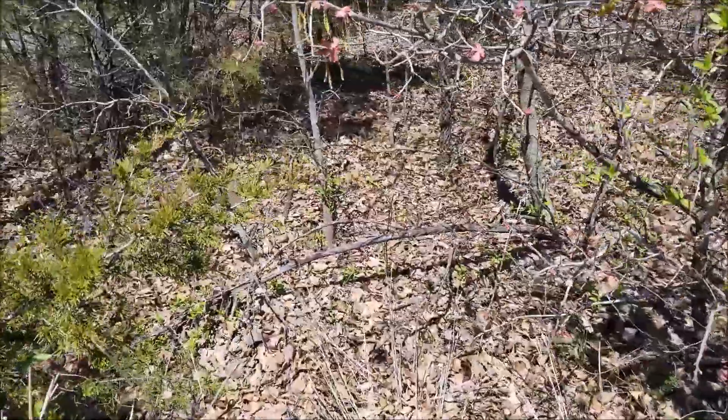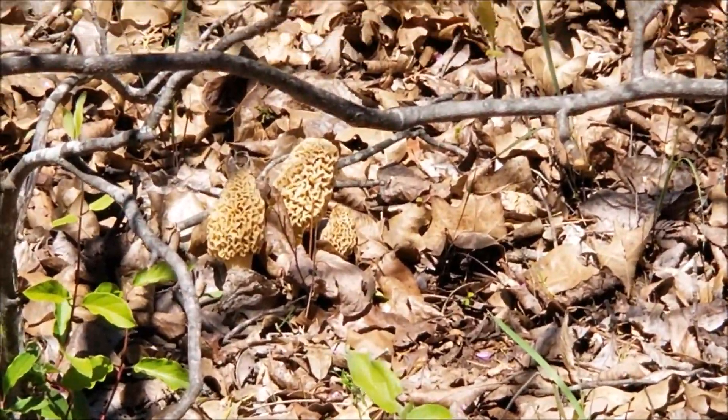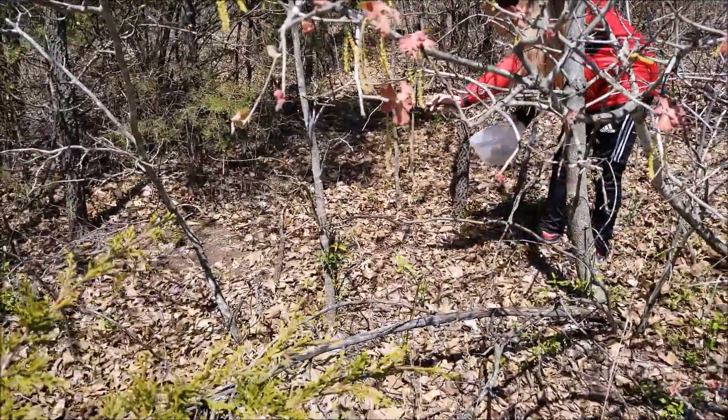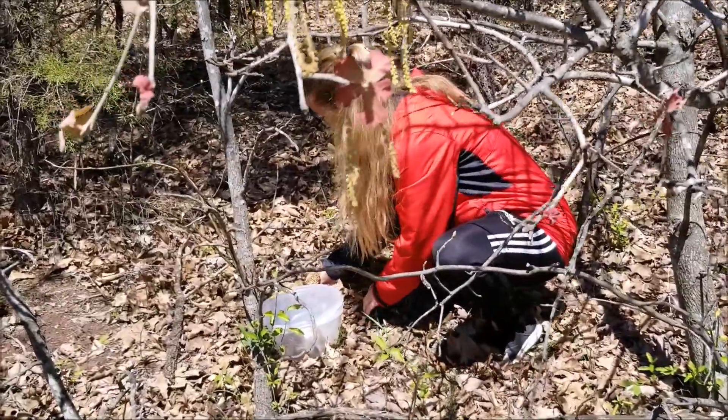Just walking along the fence line I found some — ooh, those look really good too. Man, those are nice. I see two, three there in that one clump. There's two over there. Oh yeah, there's some more off to the west. Yeah, those are good looking ones there.